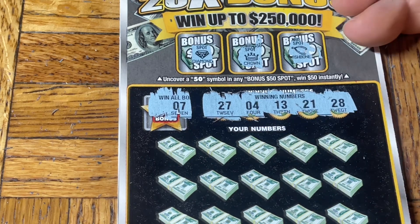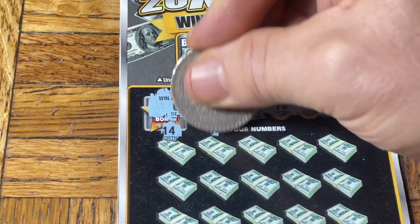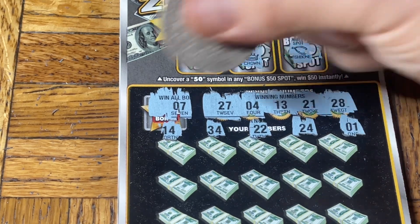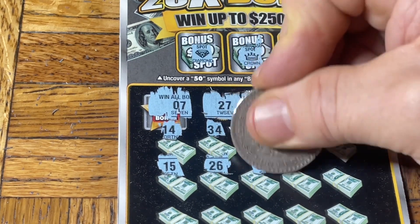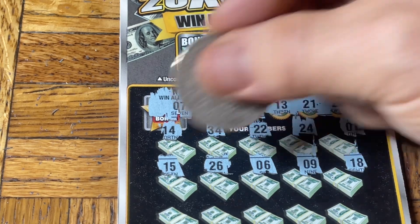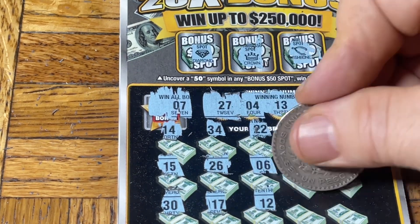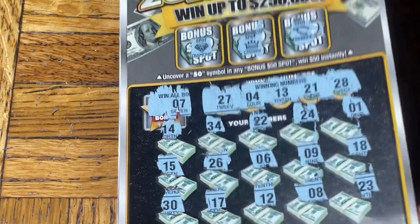I should get little moochie silhouettes on my teeth. 27, 4, 13, 21, 28. 14. 34. Double two and 24. Number one. 15, 15, 26. 6. Niner and 18. 30. 17, 12. Goodness, where are the wins? 8 and 23. Hopefully we missed something and the folks will let us know. I would take the embarrassment to at least find a win.